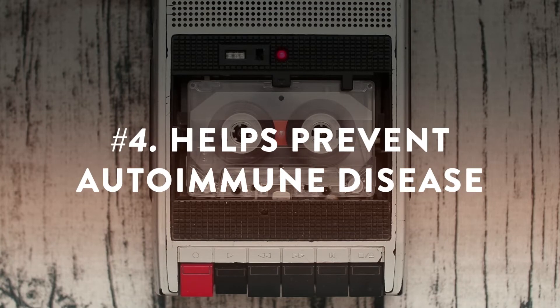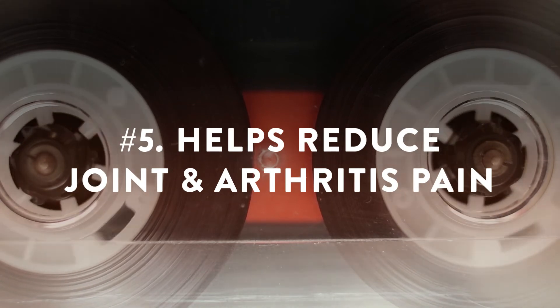Helps prevent autoimmune disease. Boswellia extracts seem to control the production of immunoglobulins, which are antibodies made by the immune system to fight potential threats like bacteria, viruses, toxins, and fungi. By controlling the production of antibodies, this plant may help prevent autoimmune diseases, such as Crohn's disease, ulcerative colitis, and rheumatoid arthritis.